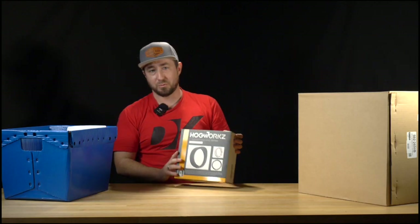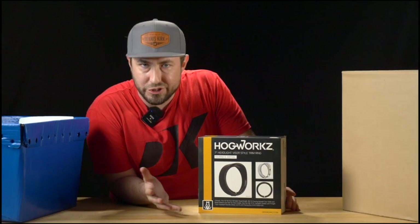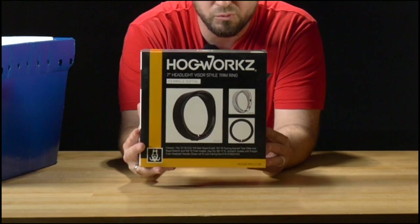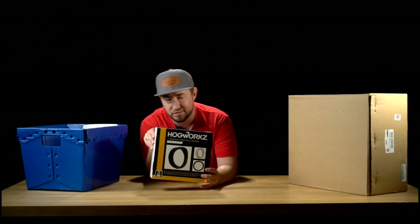We've all come to love Hogwarts for what they add to motorcycles, whether it's subtle or aggressive, and this is a great addition for your seven inch headlight on your Indian motorcycle. It's their seven inch headlight visor style trim ring — a real simple install adding a little extra chrome accents to your bike.